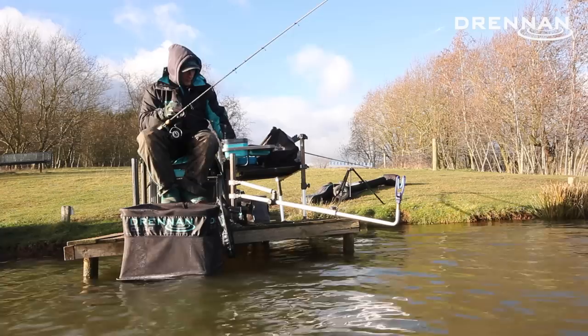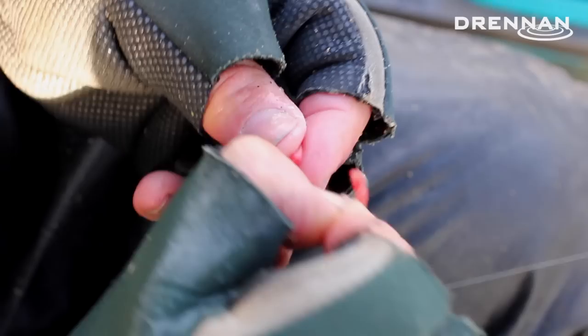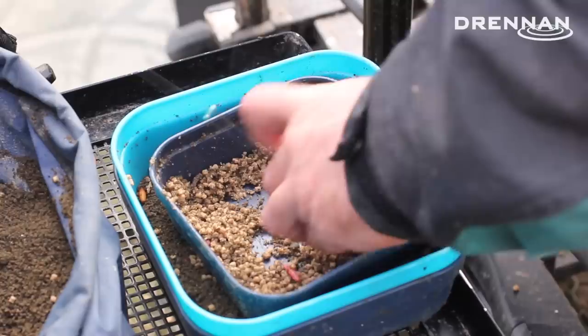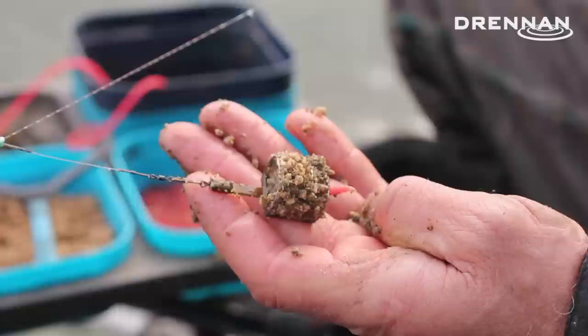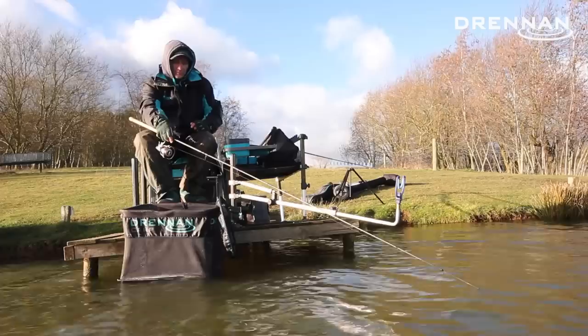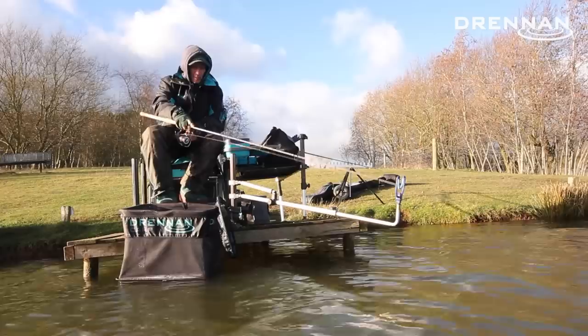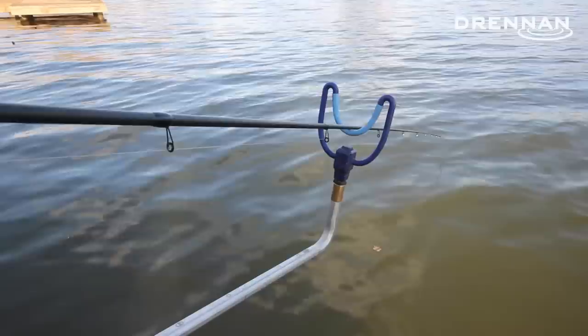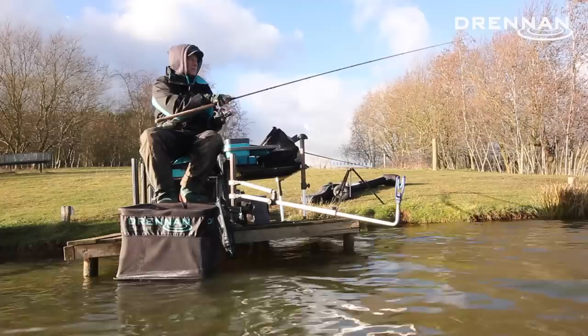I'm fishing two red maggots on the hook and loading the cage feeder with mica pellets and a few dead red maggots. It's just a little plop out to 14 meters — I've clipped it up at the start so I know it's in the same spot every time. Just let it get to the bottom, tighten up a little bit, and hopefully we shouldn't have to wait long for a bite.